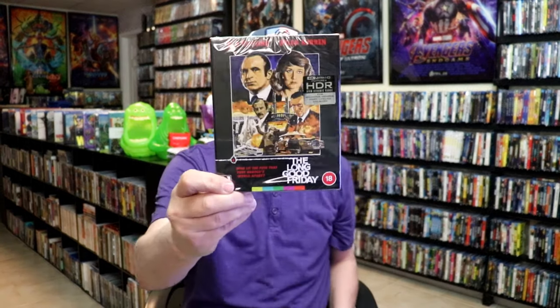From Arrow Video, I got the Crimson Peak 4K release box set, and also The Long Good Friday with the Arrow store exclusive slip. From Indicator, I got the Columbia Noir number 6: The Whistler. I now have all of the Columbia Noir box sets — very happy I was able to get this one, as it was selling pretty quickly.